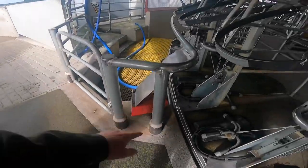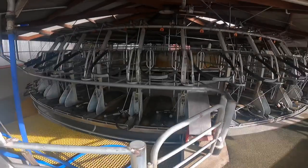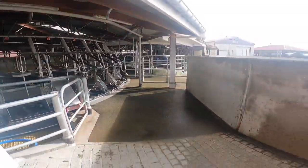It's all automated — teat sprayers, everything. It's a very nice cowshed to milk in.